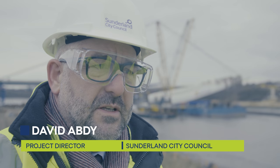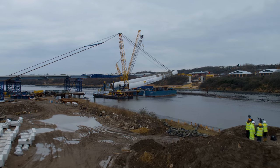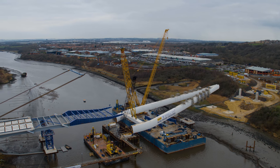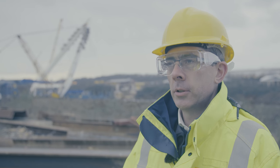Today we are lifting the pylon into place. It's been a long time coming and represents a significant day in the development of the project. It's a big pylon — it's 100 meters long, it weighs 1,550 tons — so it is an enormous lift and for that reason it's a very slow, steady, concentrated operation.